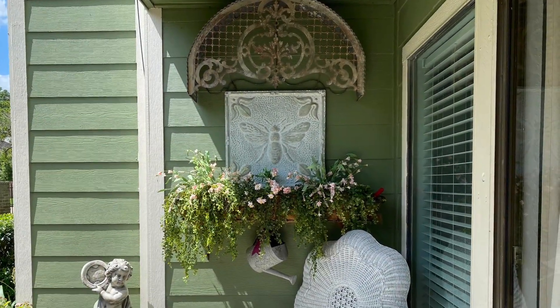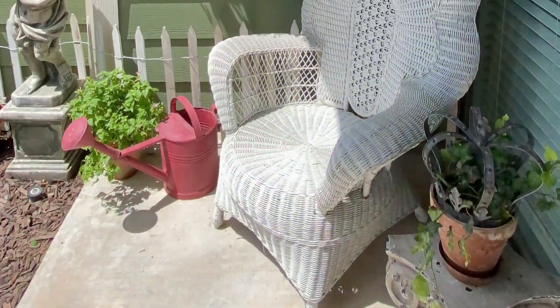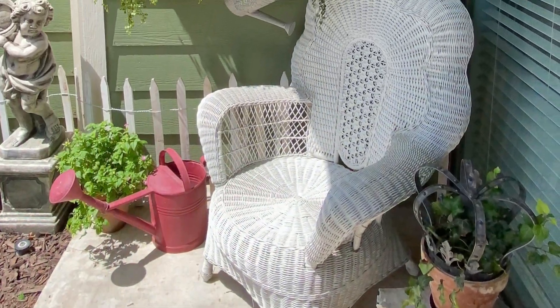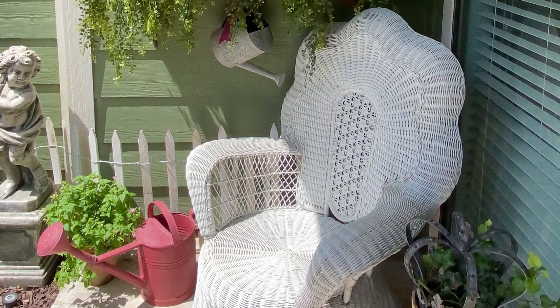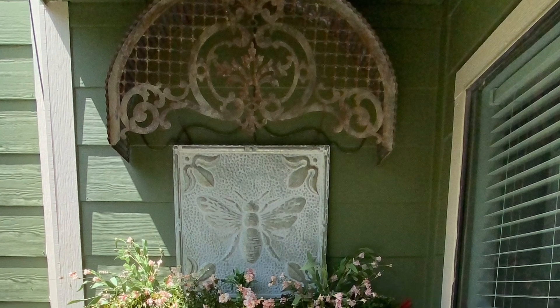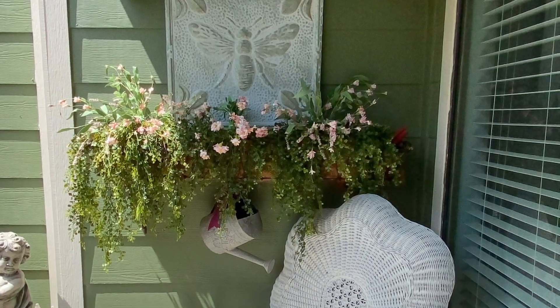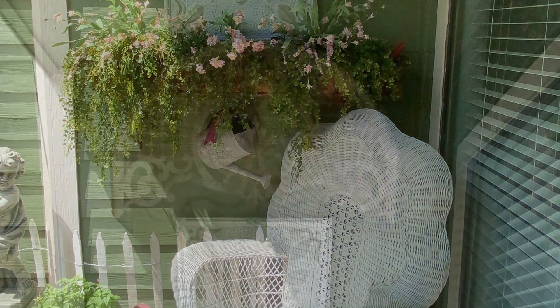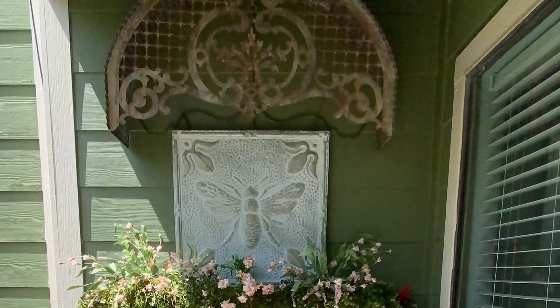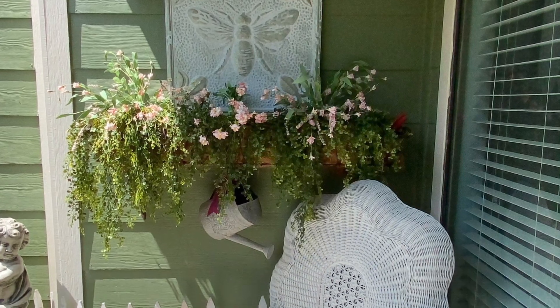In my last video I showed a glimpse of this vignette that's in the corner of my patio, and some of you had questions about that large metal arch. I purchased it at an antique store about three years ago, but I have seen them in the past on antiquefarmhouse.com, so you might do a search on their website to see if they still have them, or perhaps try Google. It's a wonderful piece to have and I really enjoy it in my garden.